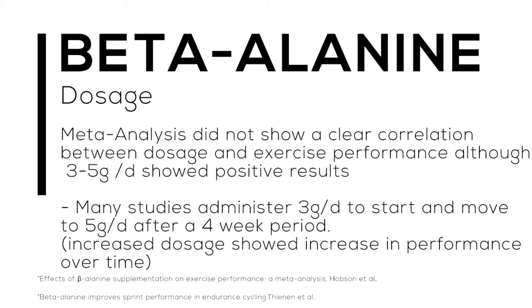Let's talk about dosage. In the meta-analysis, there was no clear correlation shown between a specific dosage and exercise performance — we couldn't definitively say taking three grams was more successful than taking six grams. However, most of the studies examined gave their athletes between three to five grams per day and that did show positive results. It was very rare that a study showed no positive results after supplementing beta-alanine.